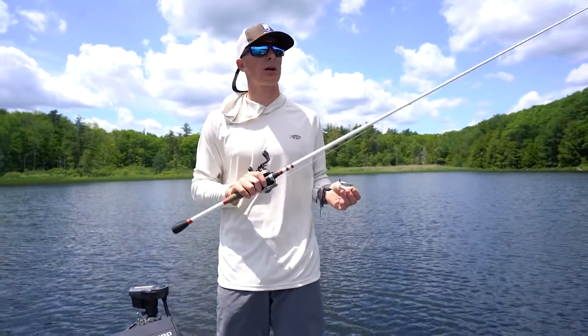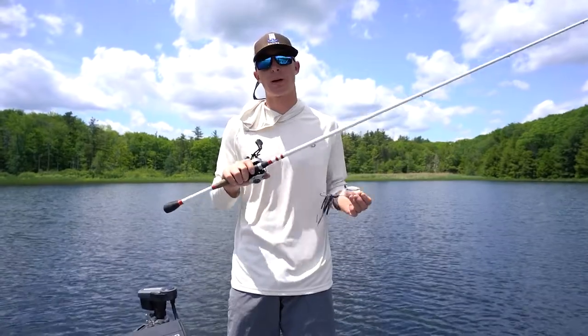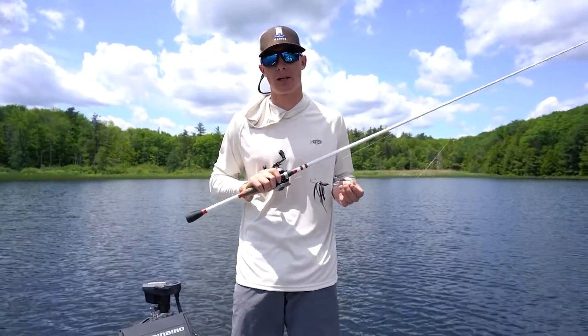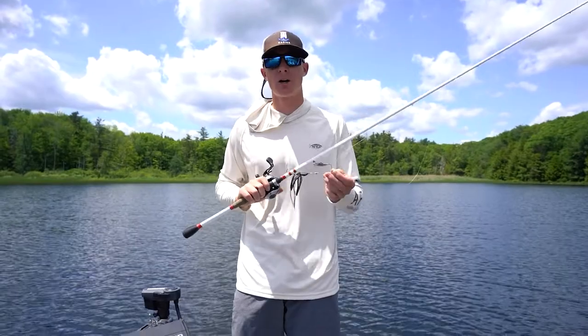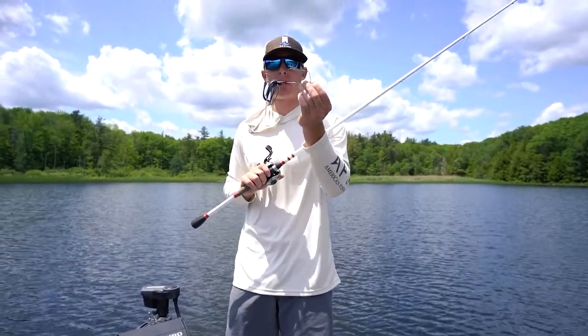If it's super slick calm conditions and I'm looking to get bites and fill that live well up quick, I'm going to pick up the Popmax or a KVD Strike King Sexy Dog. But if I'm looking to get that big, big bite, I'm going to pick up this all black buzzbait.